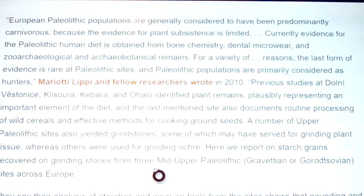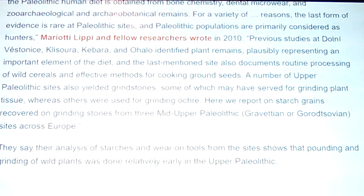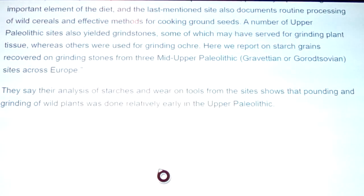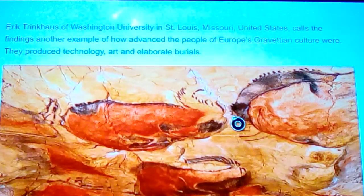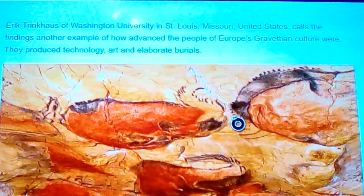They report starch grains recovered on grinding stones from three mid-upper paleolithic — Gravettian and Epigravettian — sites across Europe. Their analysis of starches and wear on tools shows that pounding and grinding of wild plants was done relatively early in the upper paleolithic. There could have been things going on like grinding roots — not guacamole exactly, but other roots and things like that. Finding oats sets it at another level because now we have a cultivated grain which becomes a staple food — quite a staple food really up until modern times.